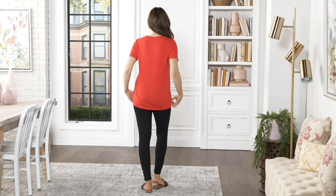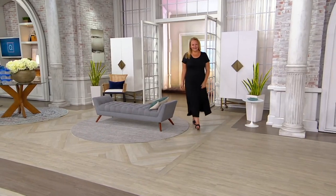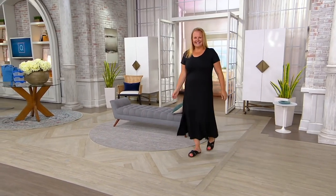We have a maxi dress for you next, also done in that great flex wear with a cute short sleeve. Jackie, you look like the bomb in that dress.